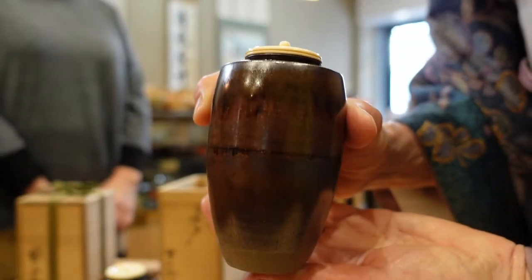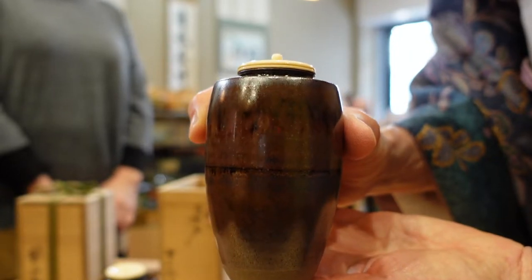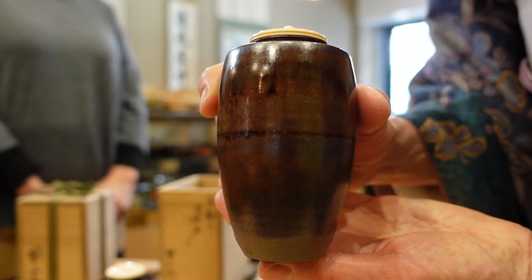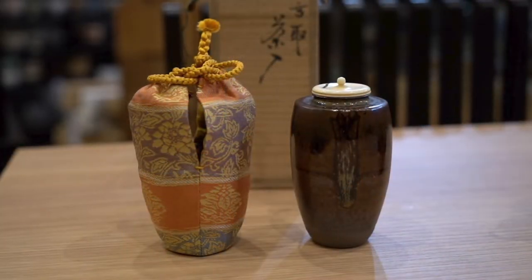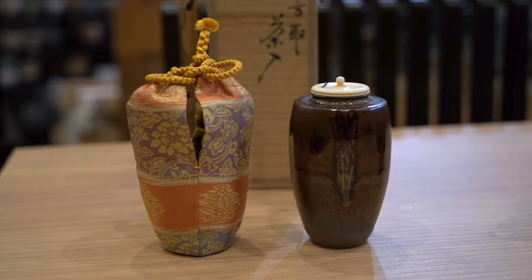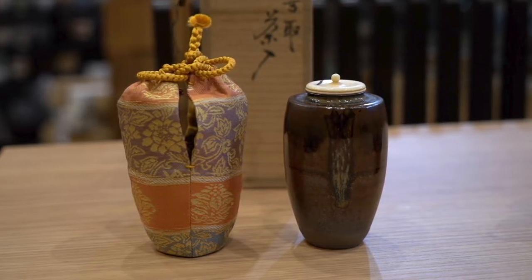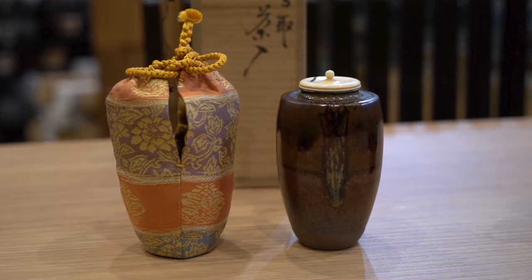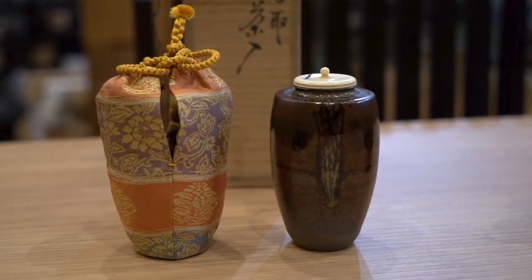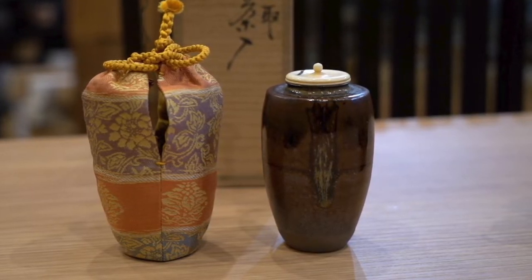This chaire is also categorized katatsuki, but its body is longer than the standard size. There was a famous long chaire once owned by Hideyoshi Toyotomi, one of the legendary rulers of feudal Japan in the 16th century. It was nicknamed Yari-no-saya from its shape, meaning the sheath of the spear in Japanese.